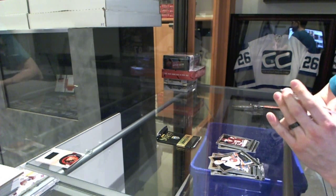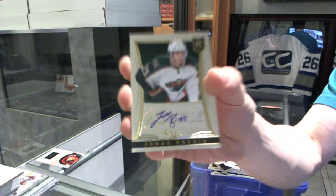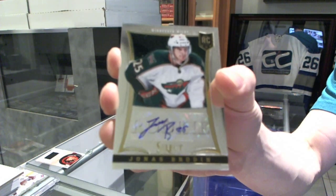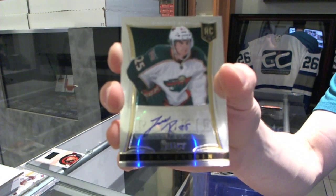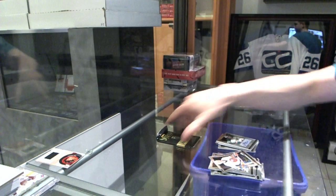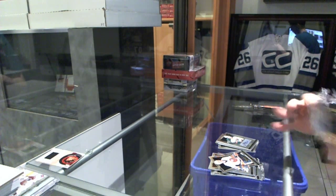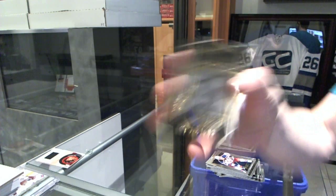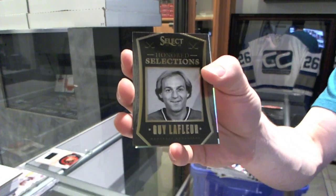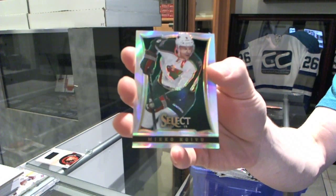Rookie auto, number 399 for the Minnesota Wild — Jonas Brodine, rookie auto out of 399 for the Wild. We've got an honored selections for the Montreal Canadiens, Guy Lafleur. And a rainbow for the Wild, Miko Koibu.